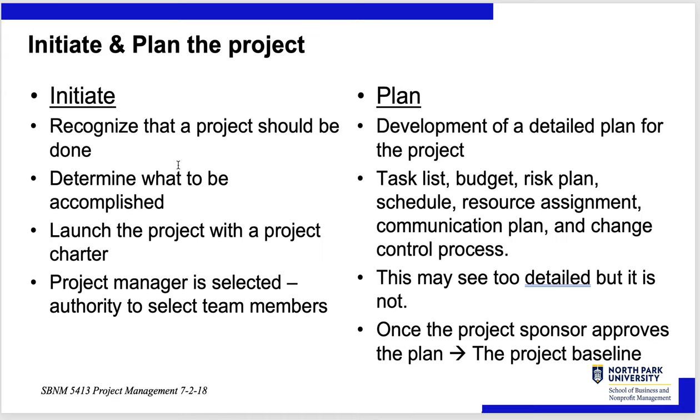In the Initiate phase, you recognize that a project should and needs to be done, determine what must be accomplished, establish goals, describe what it looks like when done, launch the project with a project charter, and assign a project manager with the authority to select team members. Then in Planning, you develop a detailed plan including a task list, budget, risk plan, schedule, resource assignment, communication plan, and change control process.